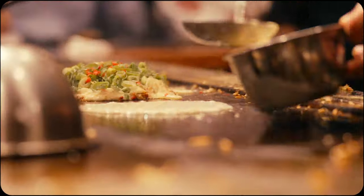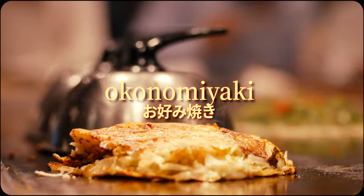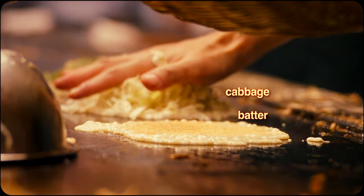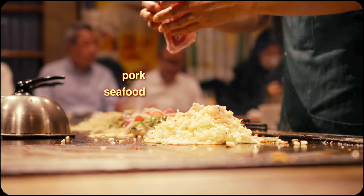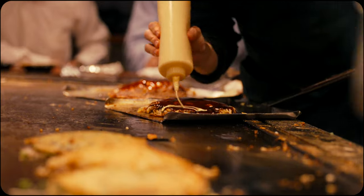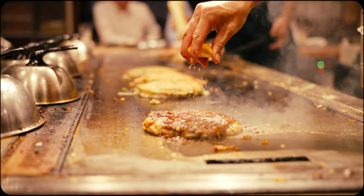This magnificent culinary masterpiece is okonomiyaki. On the surface it's a humble hodgepodge of batter, cabbage and fresh ingredients like pork and seafood. But this savoury Osaka specialty pancake contains depth, complexity and richness that go far beyond the individual ingredients themselves.